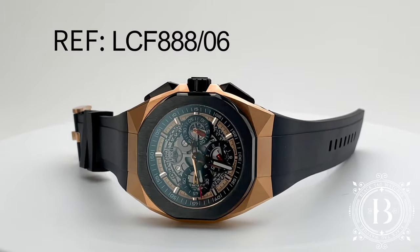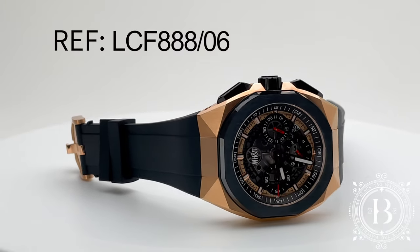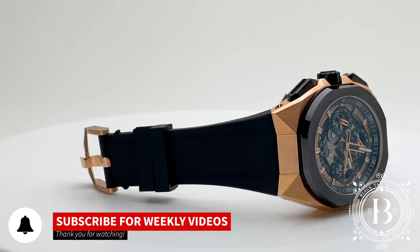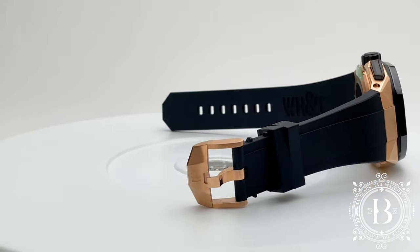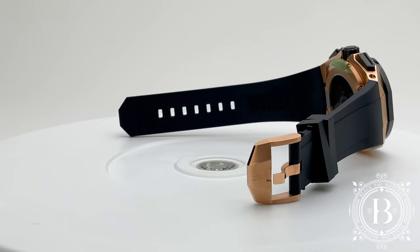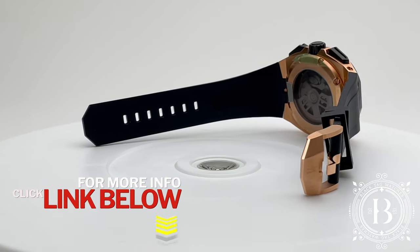Welcome everyone to another quick look by BlackTagWatches.com. If you like our videos please hit like and subscribe to our channel to be up to date with the latest releases. And if you would like more information on this timepiece, all you have to do is click on the link below.